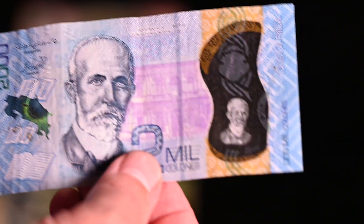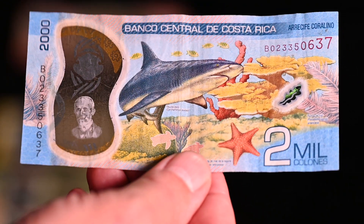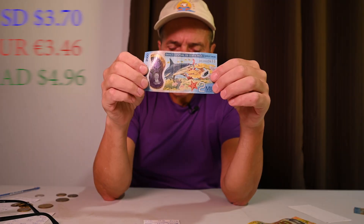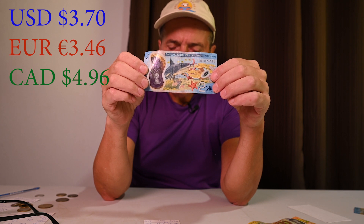Next up we've got the 2,000 colón bill, which features a bull shark on the front. Two thousand colóns is worth $3.70 US, 3.46 euros, and $4.96 Canadian.